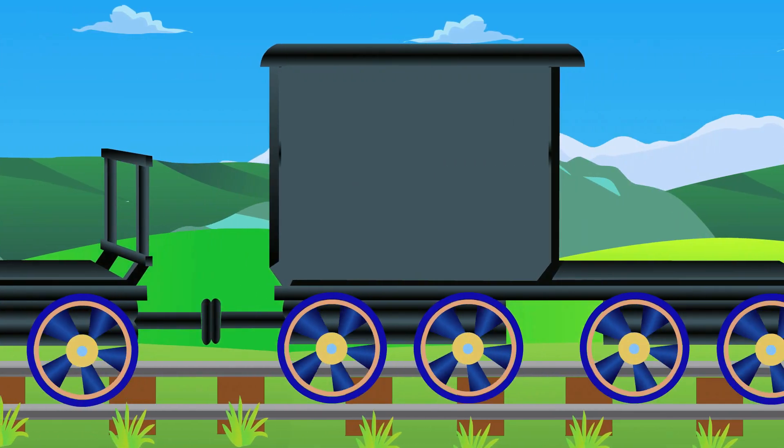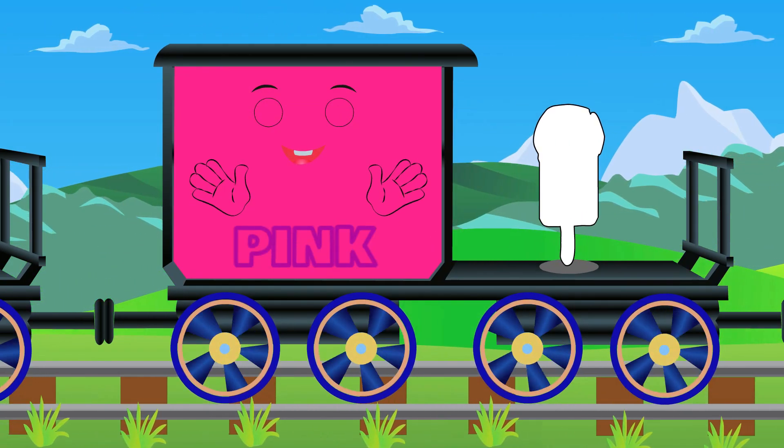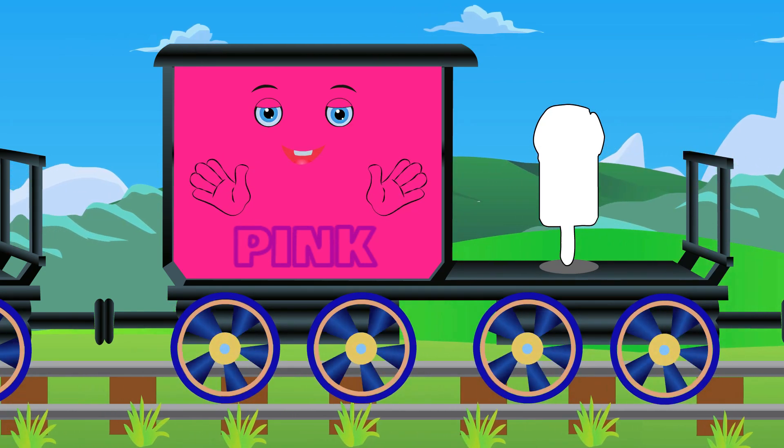Meet Miss Pink. P-I-N-K. Pink. Candy is pink.